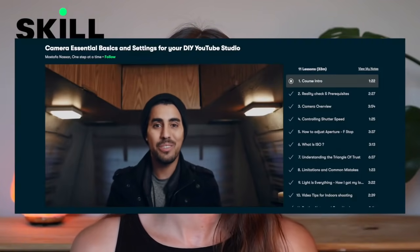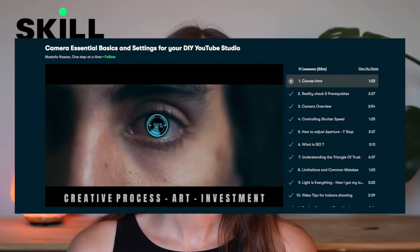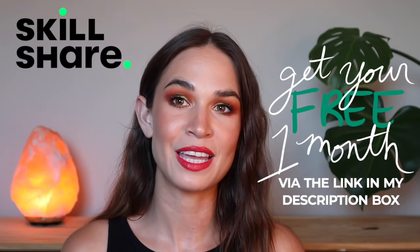A couple months back I watched a class by Mustafa Nassar called Camera Essential Basics and Settings for Your DIY YouTube Studio. I sat on the couch, delved into it, and was able to apply all of the skills for my videography and photography literally that night and the next day — and you'll notice the difference here on my channel. The first 1,000 of my subscribers to click the link in my description box will get a one-month free trial of Skillshare.